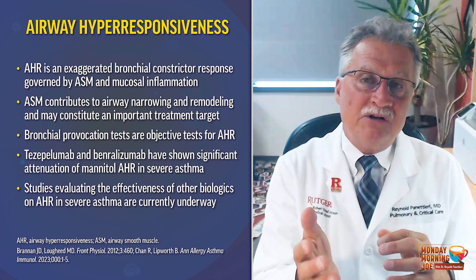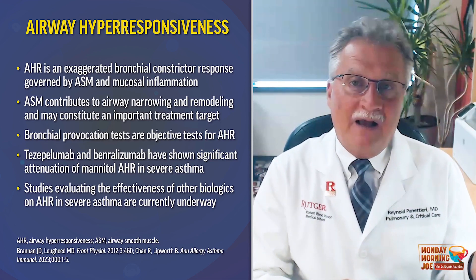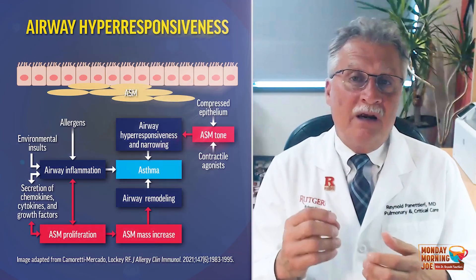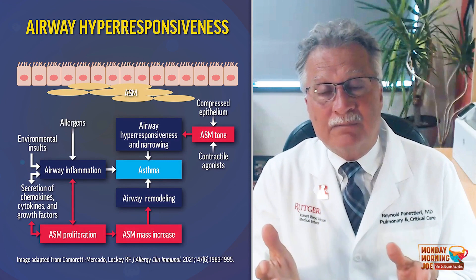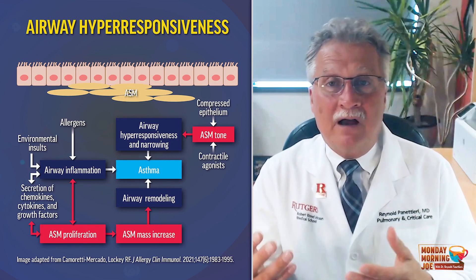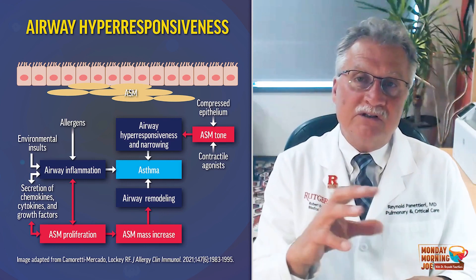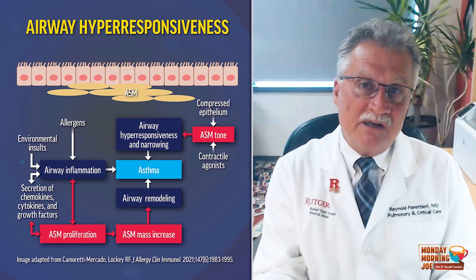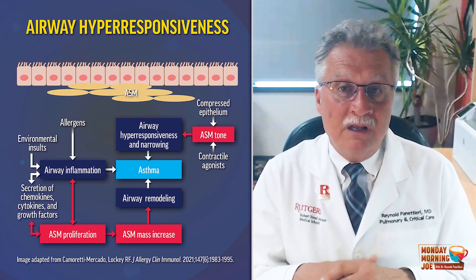TSLP can modulate airway hyperresponsiveness, in part through its modulation and secretion of IL-13 and IL-4 effects on airway smooth muscle. Airway hyperresponsiveness can also induce a remodeling lesion characterized by airway smooth muscle mass increases, hypertrophy, hyperplasia, goblet cell hypertrophy and hyperplasia, and vascular permeability. All told, this vicious cycle of AHR can induce structural changes in the airway, promoting and evoking an irreversible airflow obstruction in asthma.